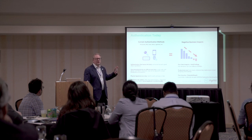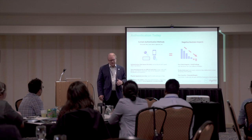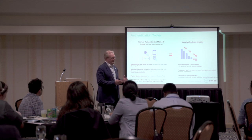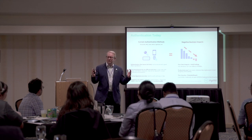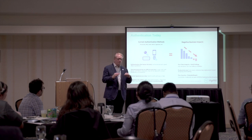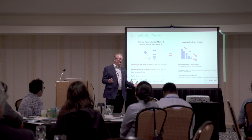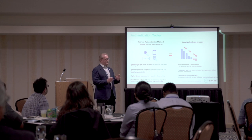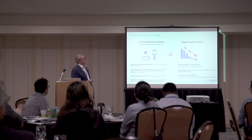So looking at what technologies are available, the traditional one — the username and the password — is what most people are using. People are starting to look at other forms of authentication. With username and password, if you need to improve security, the only way to do that is to make the password longer, uppercase, lowercase, more complex, change it more frequently — and that introduces a tremendous amount of friction. People being locked out because they've forgotten it can be a real challenge.